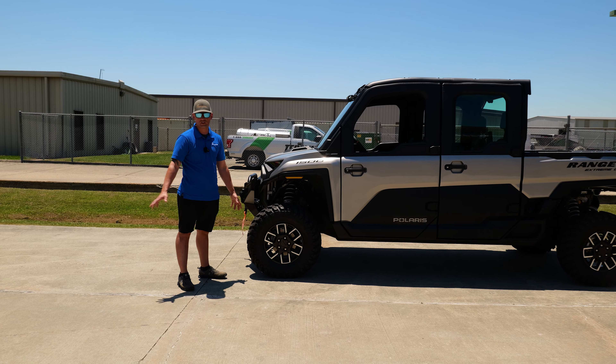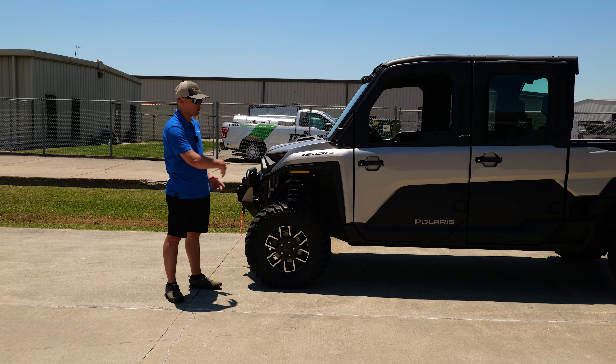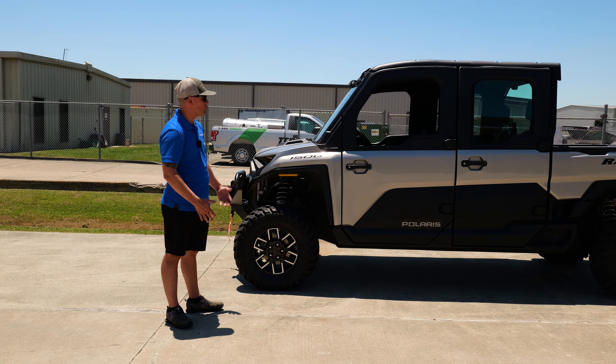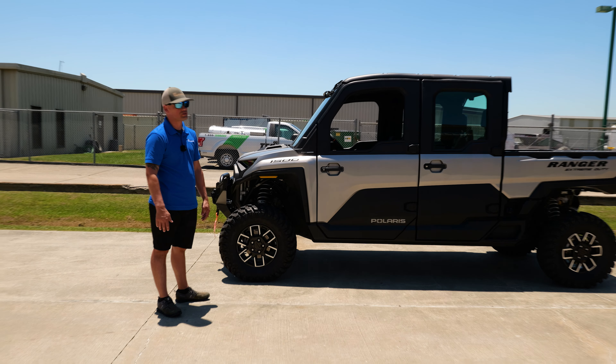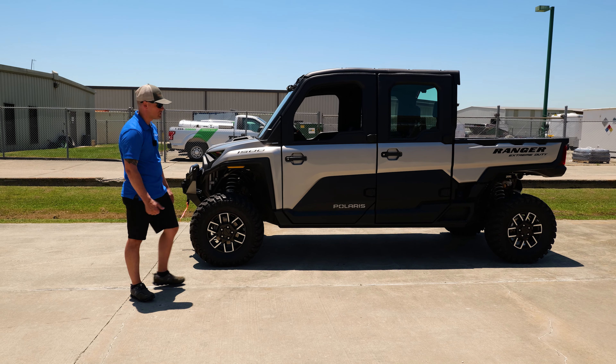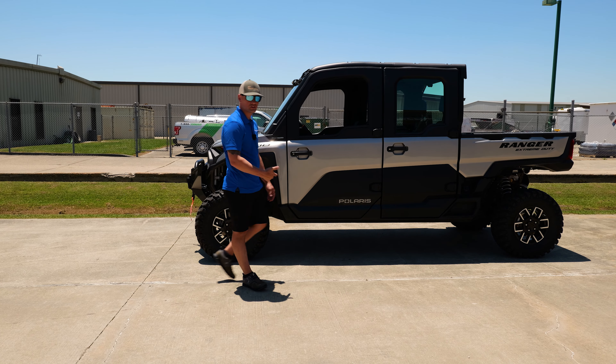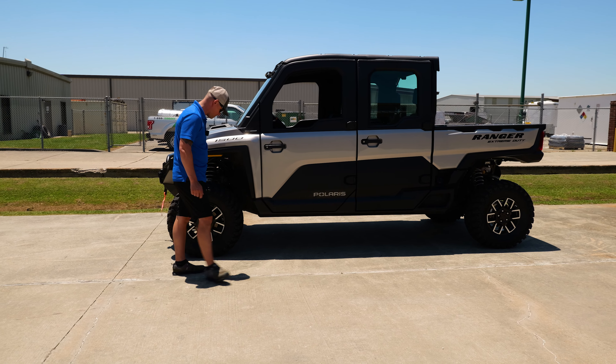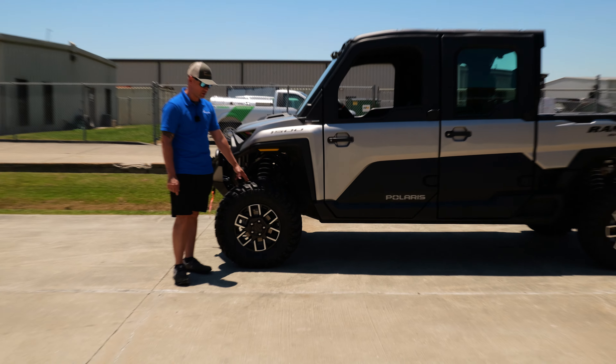It's a totally different animal overall. It's longer than a regular XP 1000 North Star; width-wise and height-wise it's pretty close, but it's definitely longer. It tows a thousand pounds more on the hitch and it's got more box hauling capacity as well.